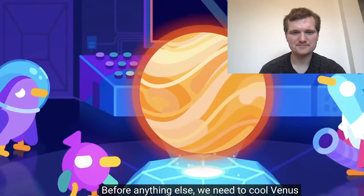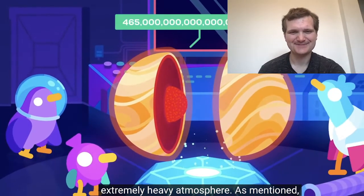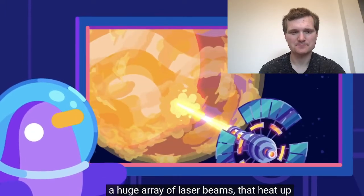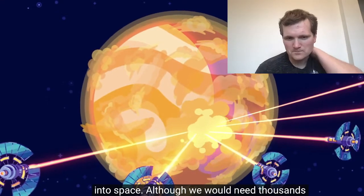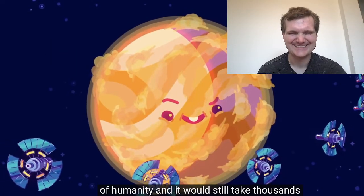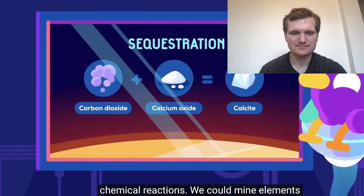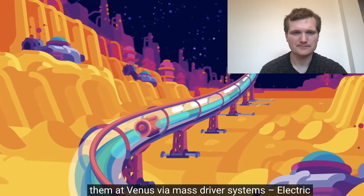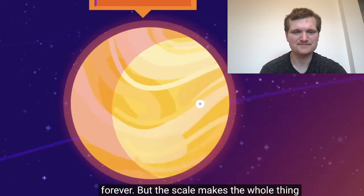Before anything else, we need to cool Venus down and remove the gas making up its extremely heavy atmosphere — around 465 million billion tons. We could create giant solar collectors powering a huge array of laser beams that heat up the atmosphere so much it's blasted into space, though we would need thousands of times humanity's entire power generating capacity and it would still take thousands of years. Another way is to sequester the atmosphere by binding CO2 in different compounds through chemical reactions — mining calcium or magnesium on Mercury and shooting them at Venus via mass driver systems. But the scale makes the whole thing impractical: we'd need several hundred billion tons of material.